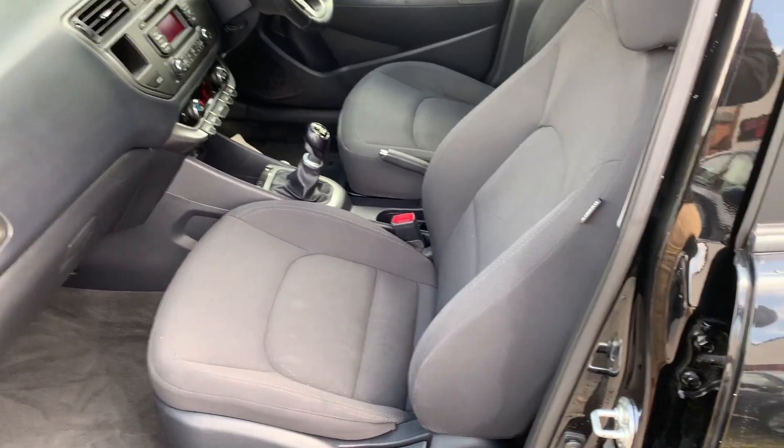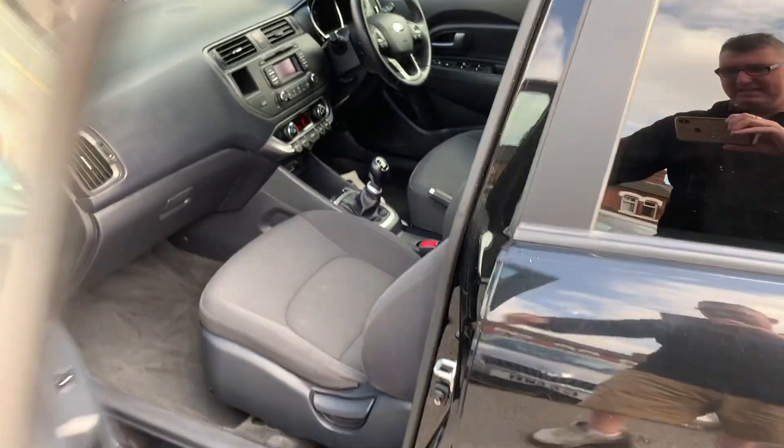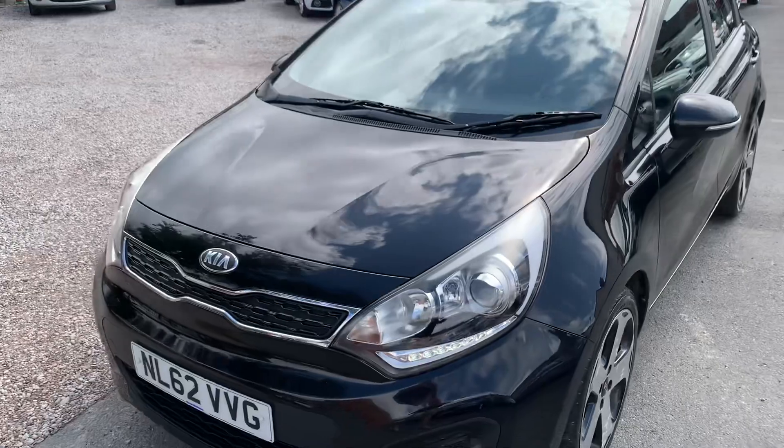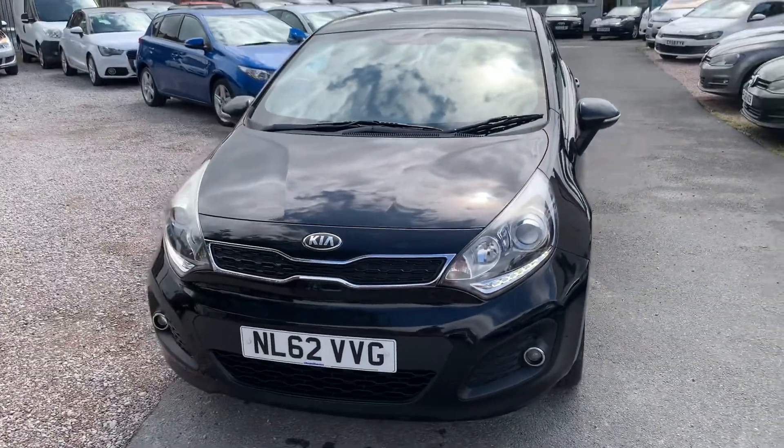Finance is available on all of our cars — T's and C's apply. We're based in Crewe in Cheshire, just around the corner from the train station or a 10 minute drive off the motorway. Any questions, just give us a ring.